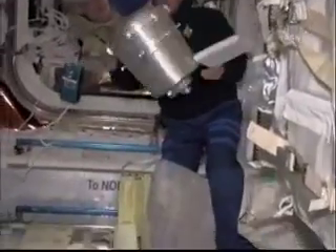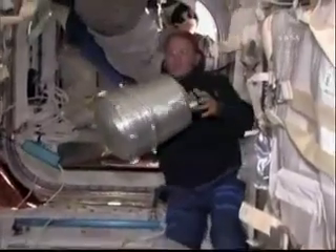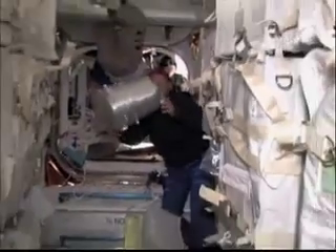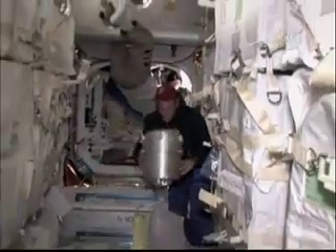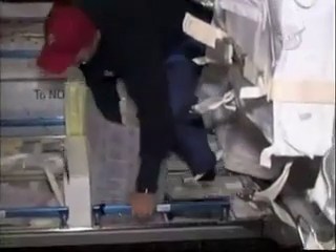That tank there is called a KTO, and it's used for disposal of human waste aboard Space Station. They're expensive to build, and once they're full, we like to get them back to the ground if we can, refurbish them, and get them back up on a future flight.